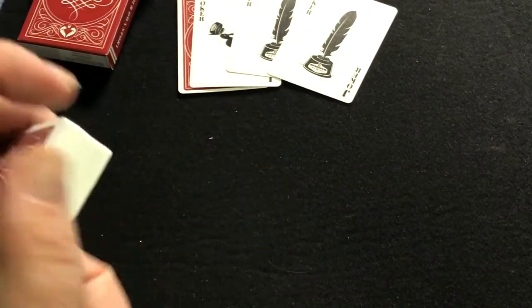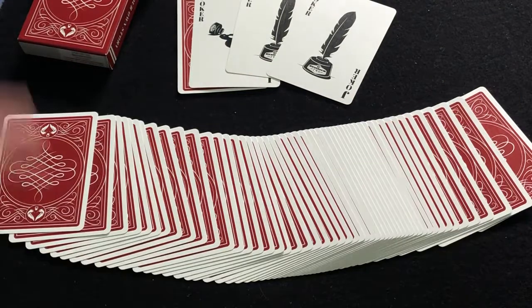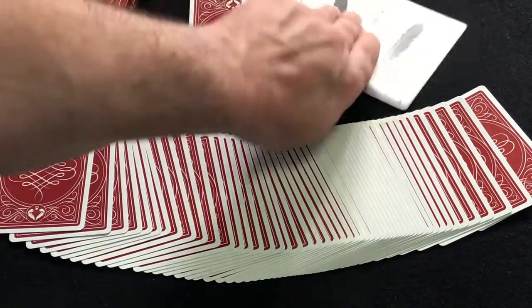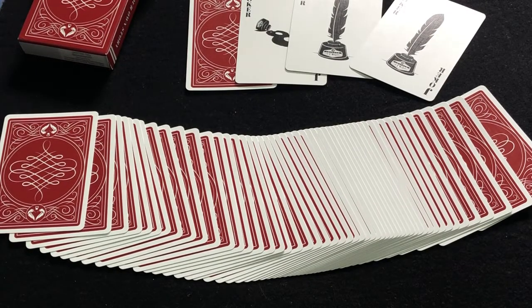I'm going to give this one a B, perhaps — maybe a B minus. It's a fairly straightforward deck with simple modifications on the court cards. Nice classic back design, a nice little gaff and joker. It's good for magic, use it for cards as well. So it's fine, I like it. Like I said, a B minus — I think that's fair. Comment, like, subscribe. We'll see you next time for more. Thanks for watching.